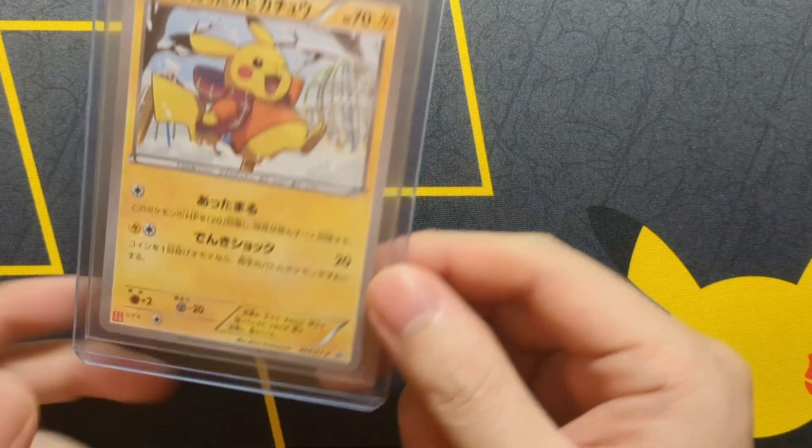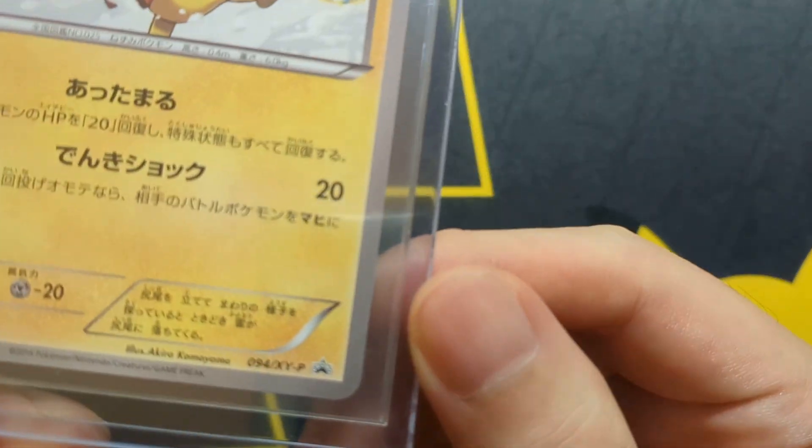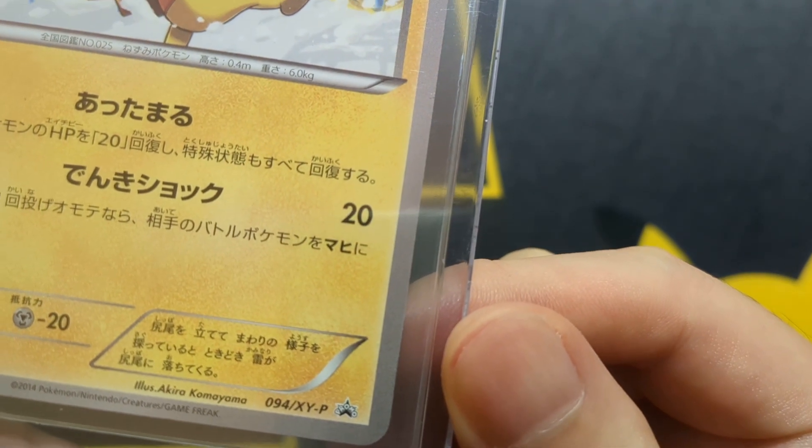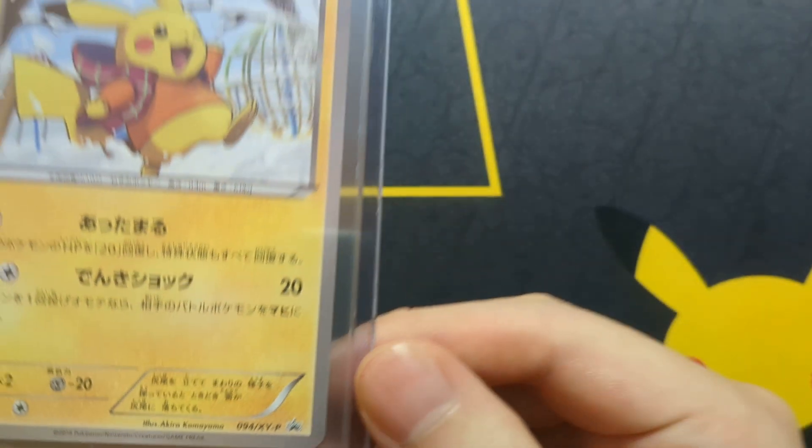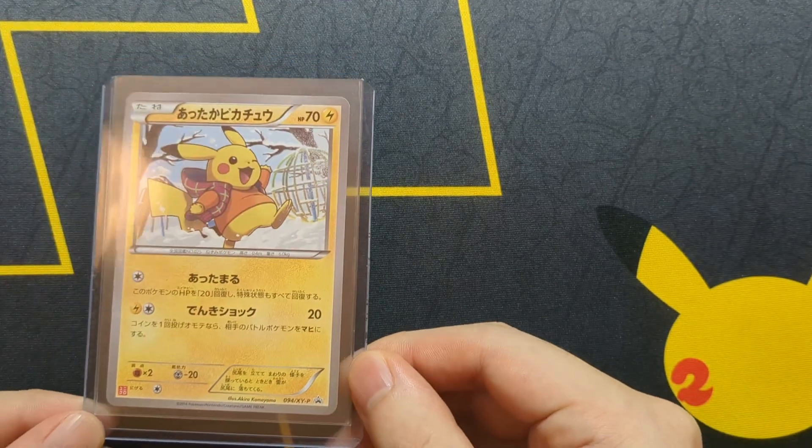These cards are from the X and Y era. This one is number 94, so the next ones would be 95, 96, and 97.